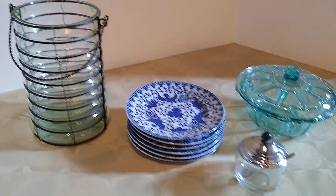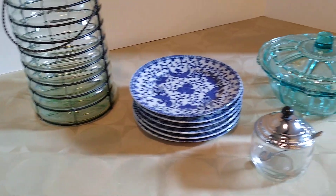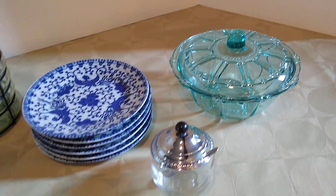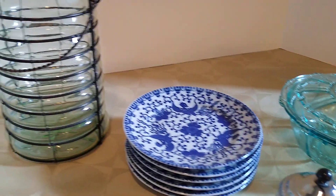Hi! Welcome to my channel, Blue Lady Thrifting. My name is Vanessa, and today I would like to share with you a What Sold Midweek video. Just a few items, but let's get into it.